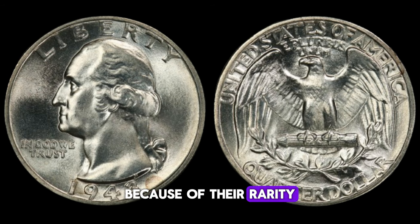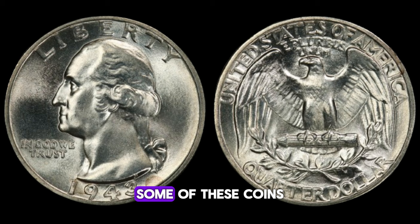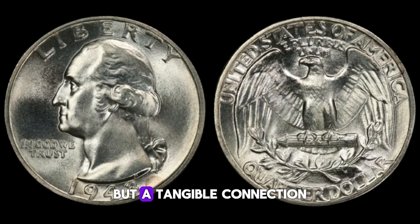Because of their rarity, these silver 1943 Washington quarter dollars have become highly sought after by collectors. In fact, some of these coins have been known to fetch prices upwards of $1 million. Imagine holding a piece of history in your hands, knowing that it's not just a coin, but a tangible connection to a pivotal moment in American history.